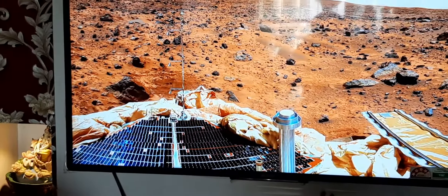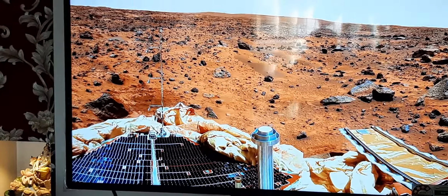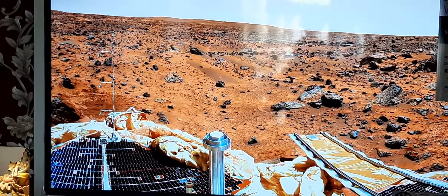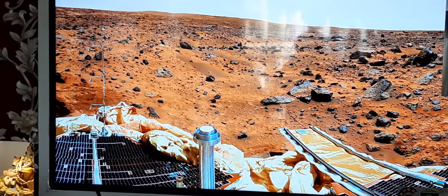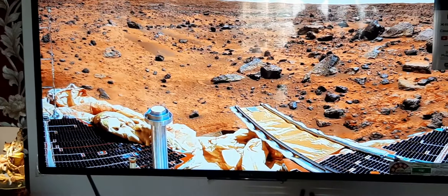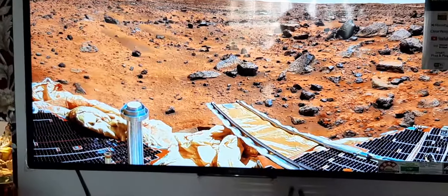Sometimes you can see Mars in the night sky and it looks red. That's because it has a lot of iron oxide in its soil. Iron oxide is what you see on the metal when it gets rusty. Mars is often called the red planet.